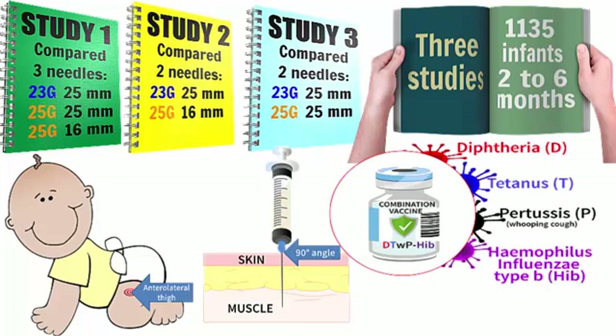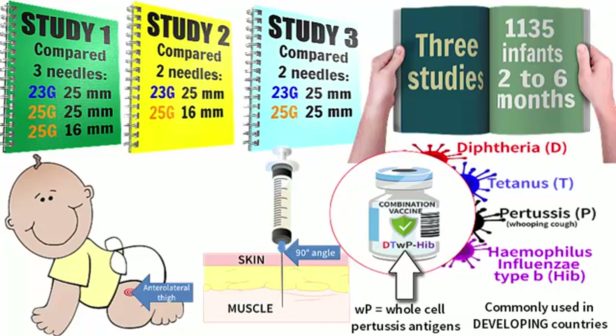The vaccines that were injected were combination vaccines designed to protect against several diseases including diphtheria, tetanus and pertussis or whooping cough. The vaccines all contained what are known as whole cell pertussis antigens. Combination vaccines with whole cell pertussis components are commonly used in many developing countries, however they are not commonly used in developed countries. The findings from these three studies are therefore most relevant to developing countries.